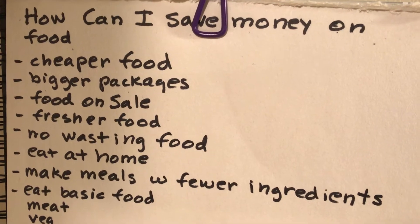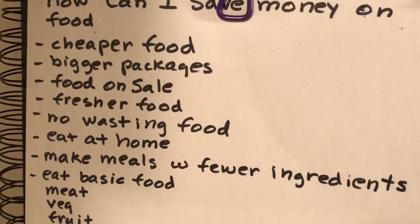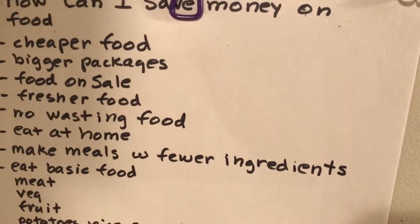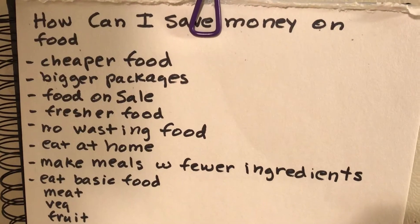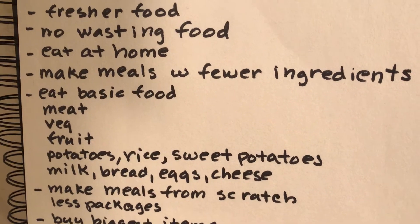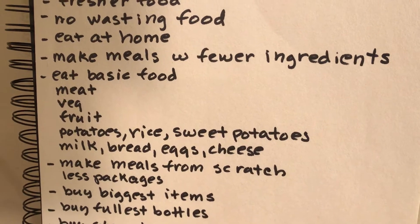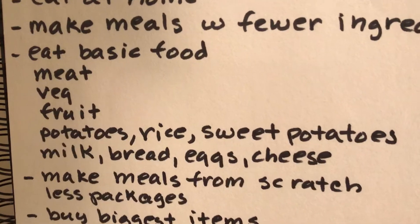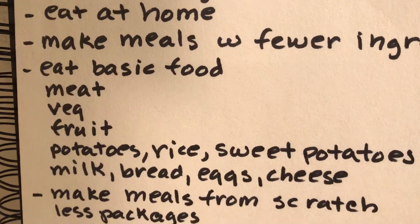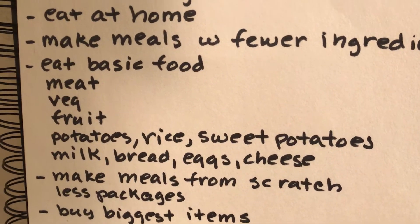No wasting food — if you're making food you really like, it's less likely to be wasted. Make your own food at home, it's cheaper. Make meals with fewer ingredients, those are going to cost less. Eat basic food — I had a video a long time ago and it was meat, vegetables, rice, and sweet potatoes. That's probably one of the best ones.